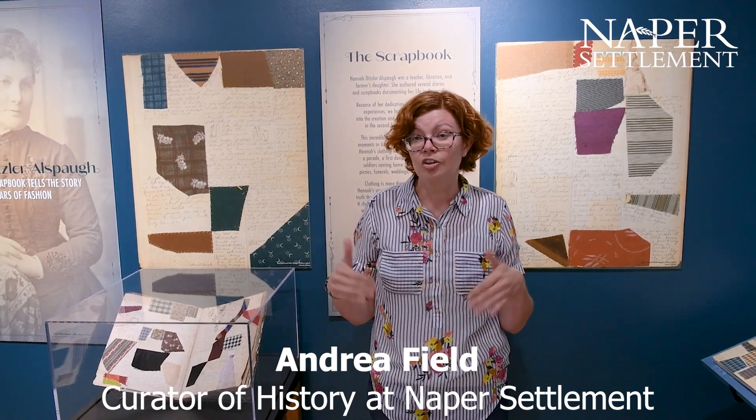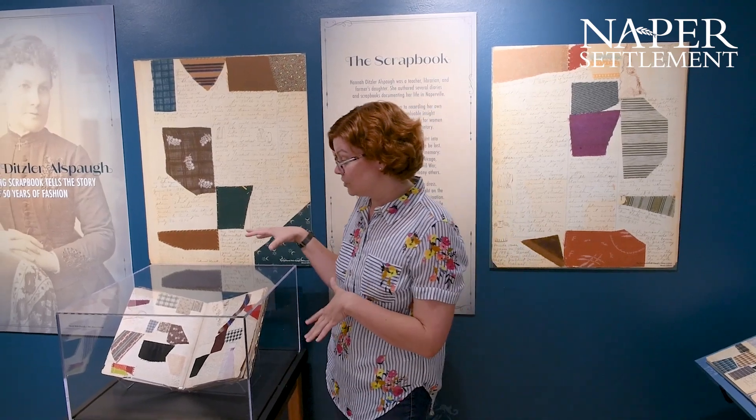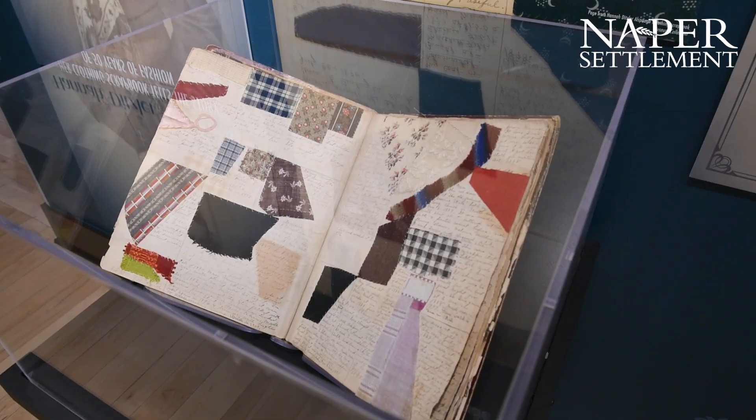I'm Andrea Field, Curator of History at Naper Settlement, and we're here in the Infrastructure Gallery. We're going to look at Hannah Dixler Allsfall's scrapbook. This was the starting artifact of our infrastructure exhibit.